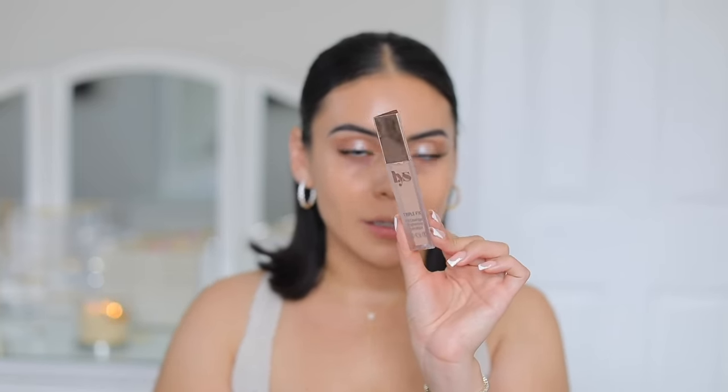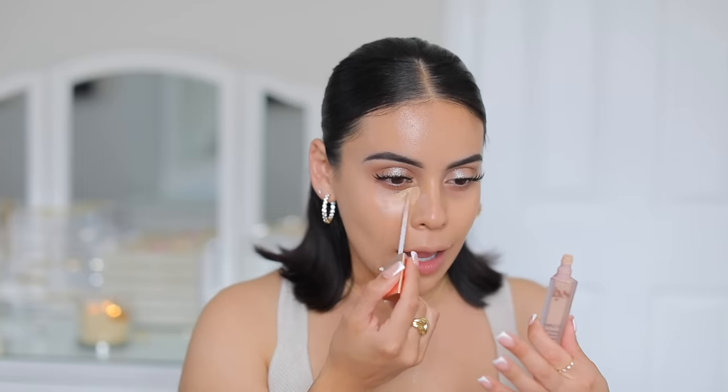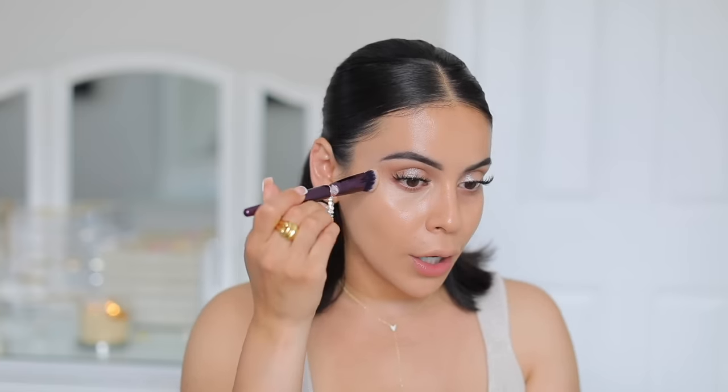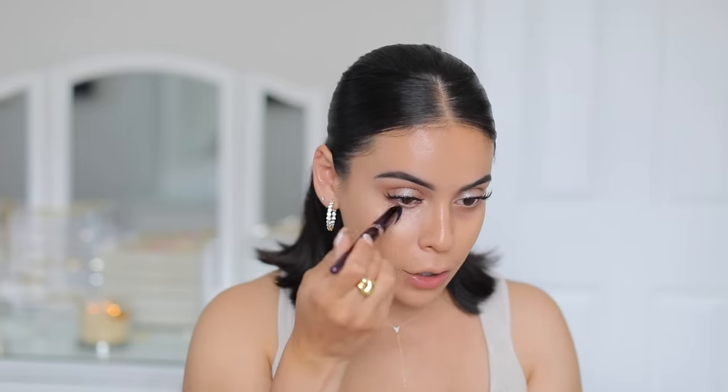For concealer I'm going to use the LYS Triple Fix Full Coverage Brightening Concealer. This is great for summer because it's so lightweight — I actually feel it's more of a natural medium coverage. If you have fine lines or dry under eyes you'll love this. It makes under eyes look as smooth as possible with minimal creasing because the formula is so thin and creamy. I'm using my Anissa Beauty Angled Concealer Brush — a dense brush that gives great coverage without absorbing product. The shape mimics your finger so you blend out concealer quickly and precisely.